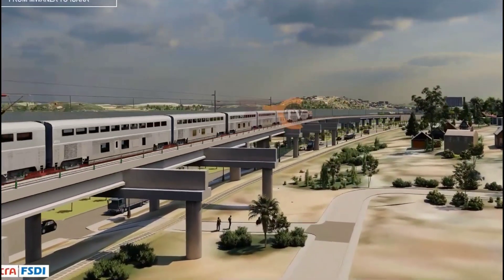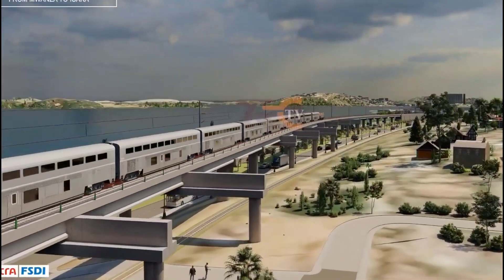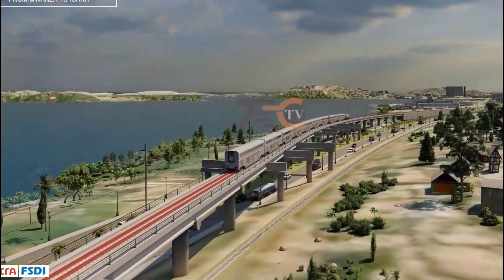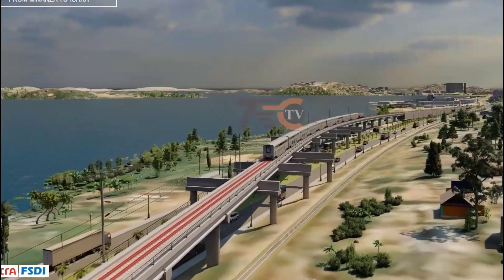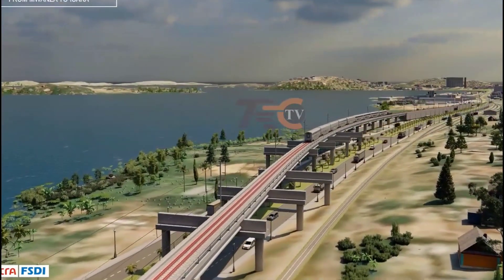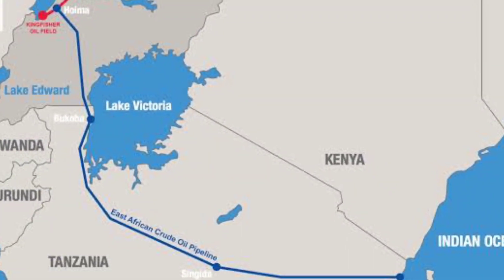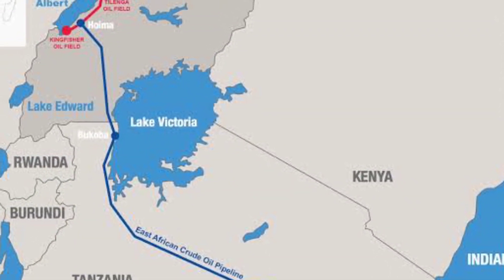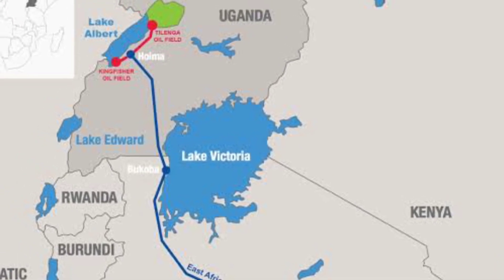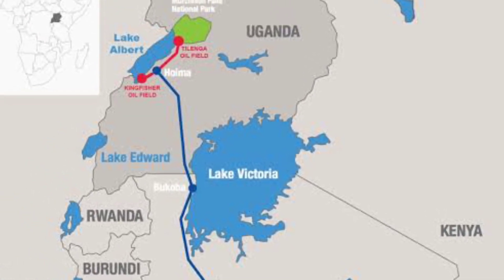Welcome to the Boss TV. Today I'll bring you a big project that has been built in Tanzania, which is the Standard Gauge Railway (SGR). This is a railway system that connects Tanzania with the neighboring countries of Rwanda, Uganda, and through these two, to Burundi and the Democratic Republic of Congo.